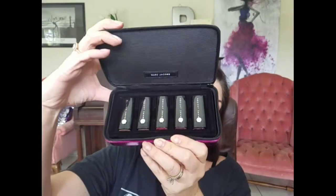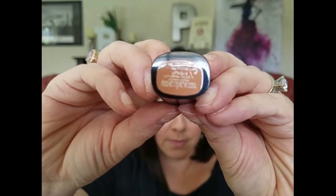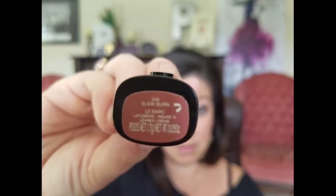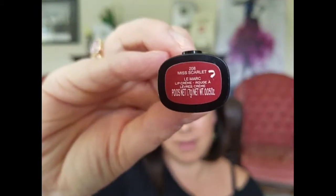It's a cute little purse and clutch with a tassel zipper, and inside are the five lipsticks. The five colors are: No Angel, Slow Burn, Oh Miley, Miss Scarlet, and Scandal.